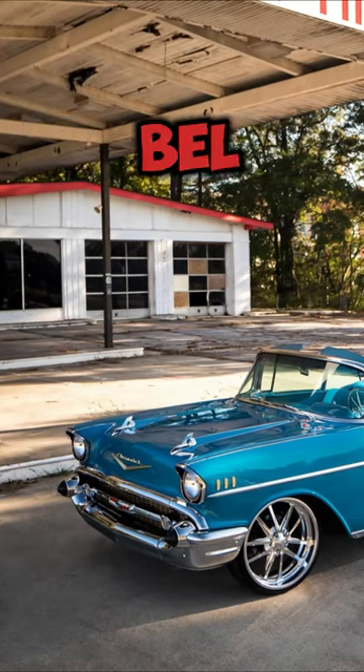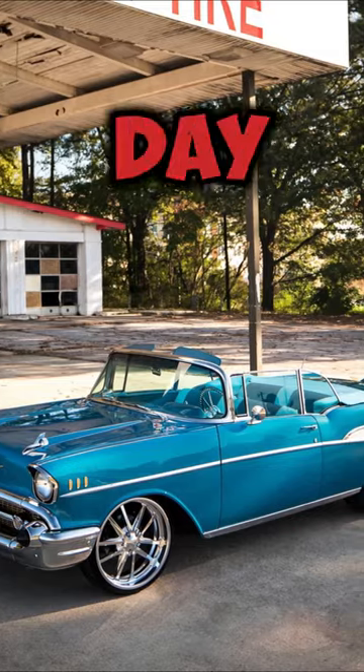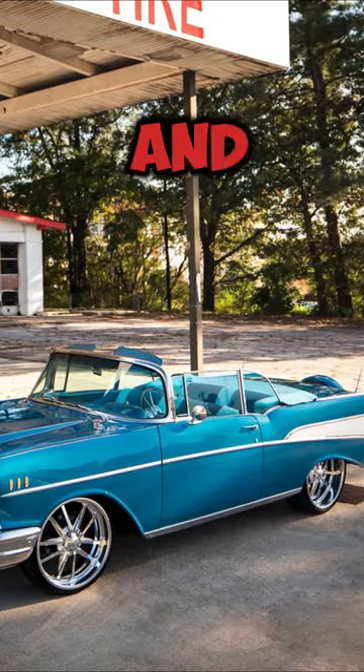So there you have it — the Chevrolet Bel Air, an iconic piece of automotive history that continues to turn heads to this day. Until next time, drive safe and stay curious.